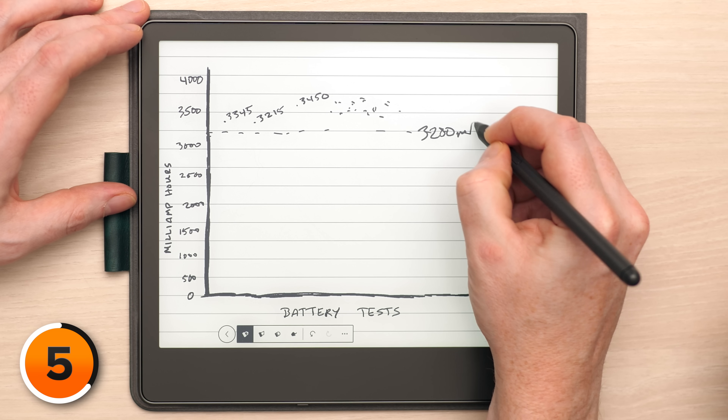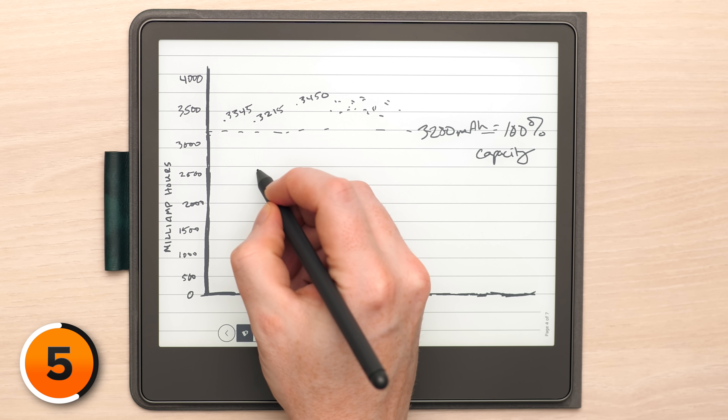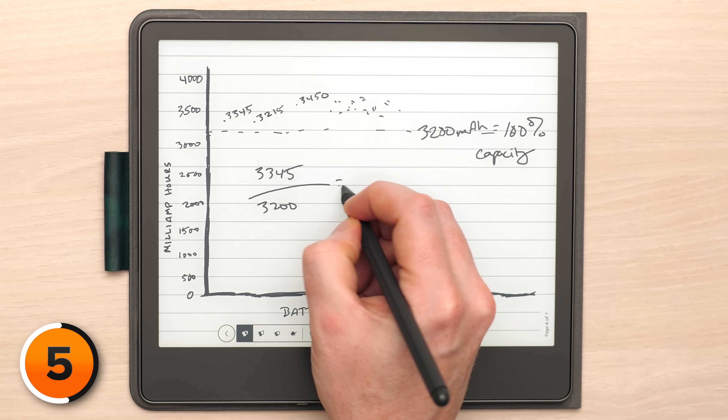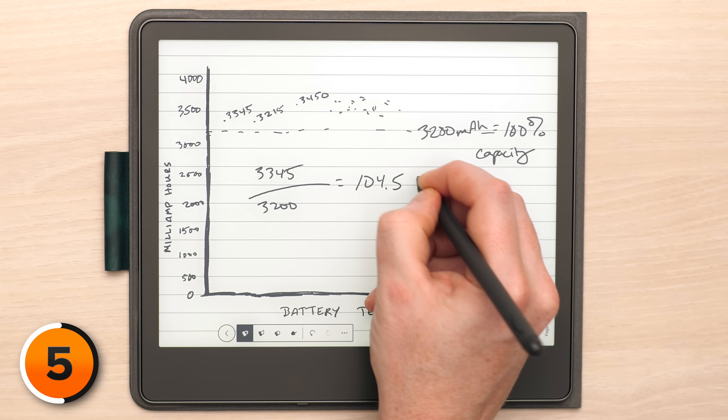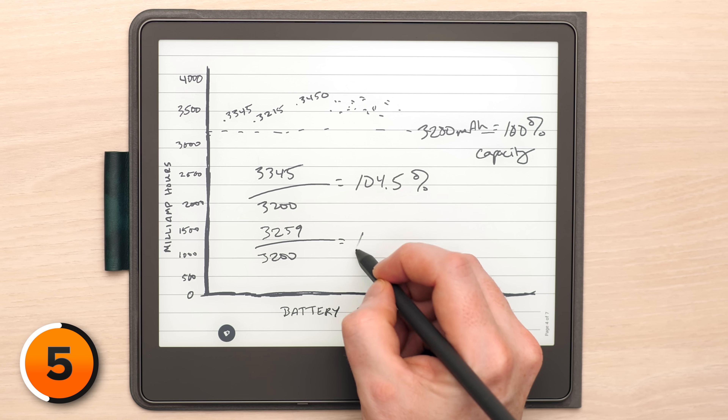Apple doesn't want people to take an iPhone out of the box and have it show 97% or 99%, because then people are going back to the Apple Store. Apple's safe number: 3,200 milliamp hours equals 100% capacity. To find David's original maximum capacity, we take his number 3,345 and divide by 3,200 — what Apple calls 100% — and we get 104.5%. What's your current capacity? 3,259 milliamp hours. 3,259 divided by 3,200 equals 101.8%.